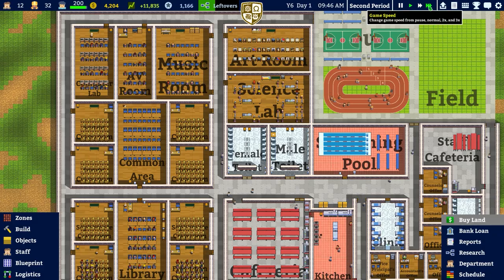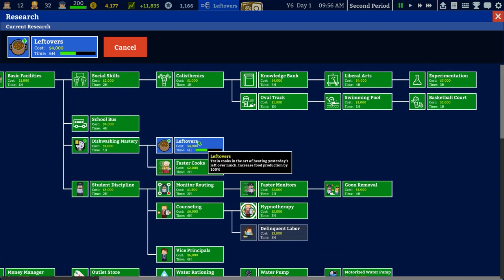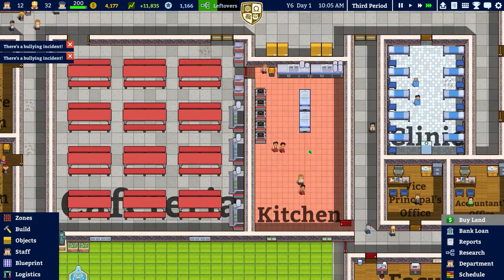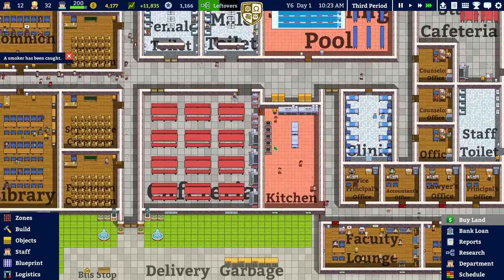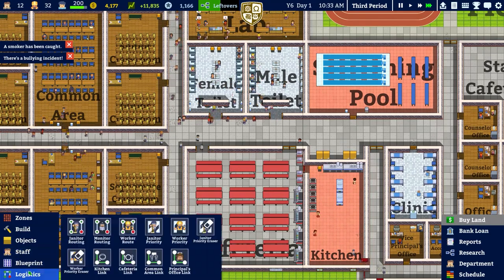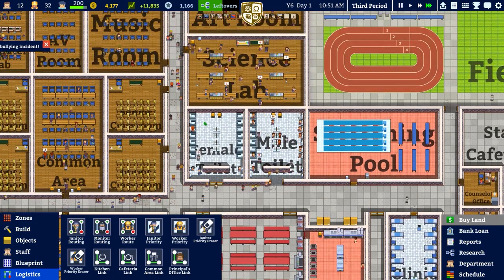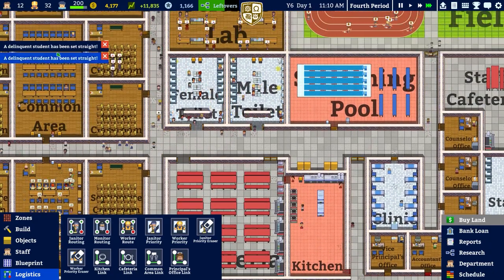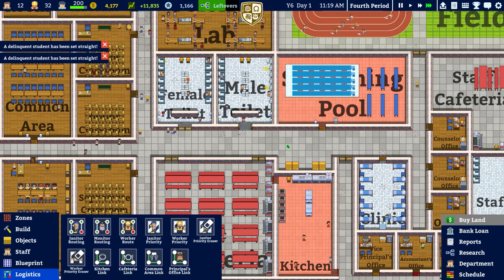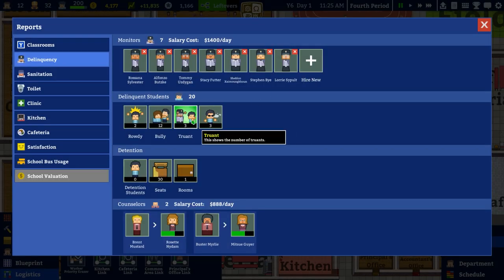I'm going to hire an additional monitor. We're currently researching leftovers which takes about 6 hours in total but increases food production by 100%, which is pretty good - it'll double the amount of food we're producing. However I don't like the fact that the staff go constantly through the kitchen. Delinquent students are being set straight - several of them can go on to counselling.